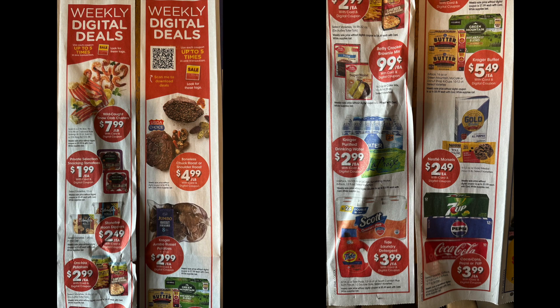Now let's talk about the weekly digital deals. These differ from the 5x digitals — those can be used five times in one transaction and again in another. These weekly digitals are limit five total, so once you use it it's gone. If you want to use it five times, you have to do it all in one transaction.